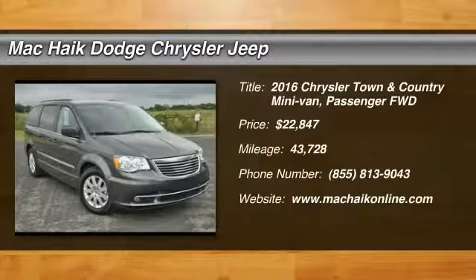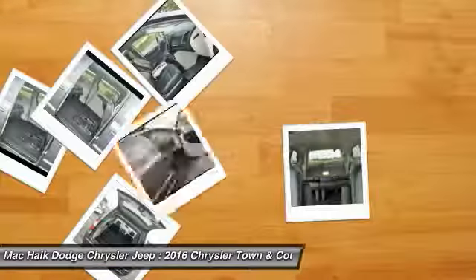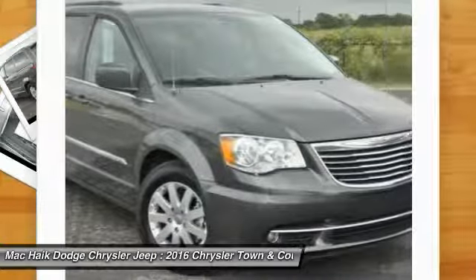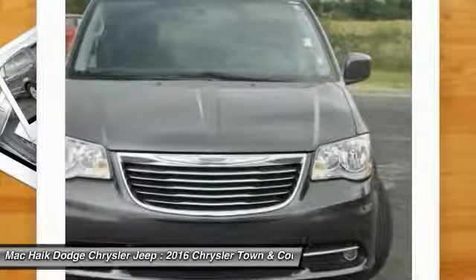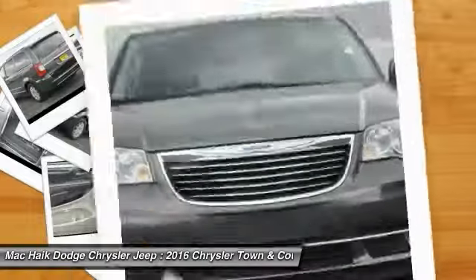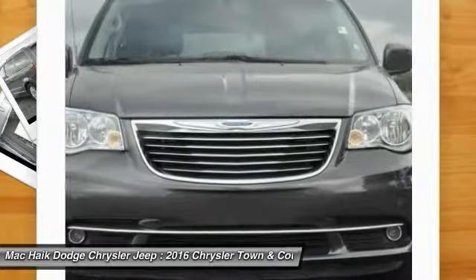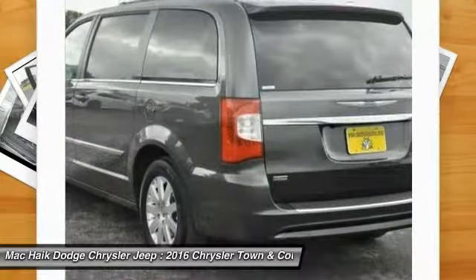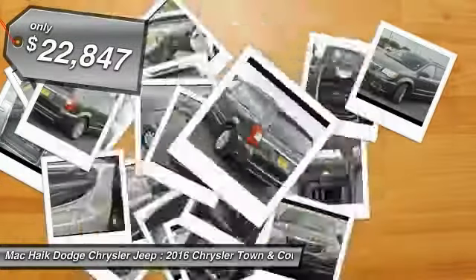2016 Town & Country. The Town & Country's V6 engine provides plenty of power while still providing the fuel efficiency you look for in a vehicle. Tow up to 3,600 pounds when your Town & Country is equipped with a towing prep package. Seat 7 comfortably and choose from Stow & Go Seating or the innovative Swivel & Go Seating, and is priced below $25,000.